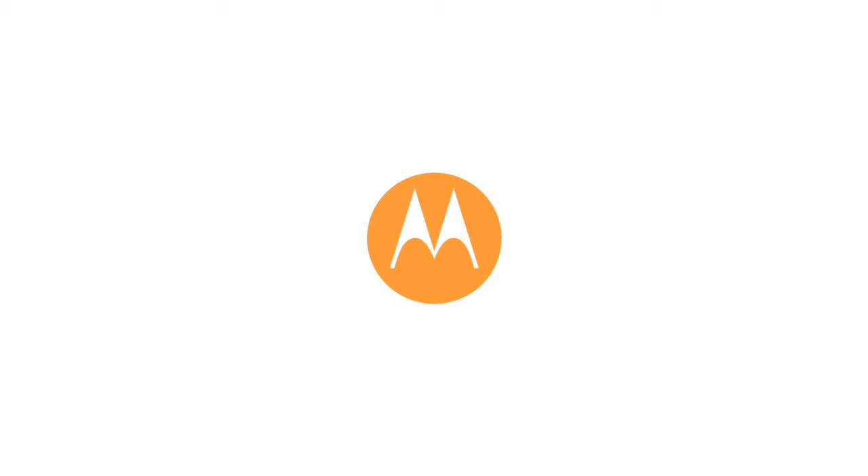Take the quantum leap forward. Contact your Motorola representative for details.